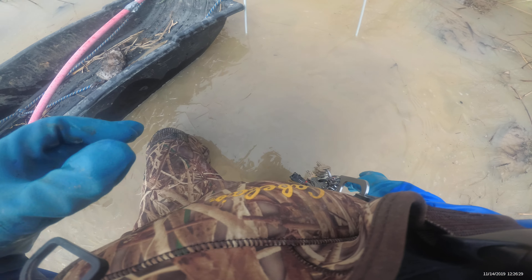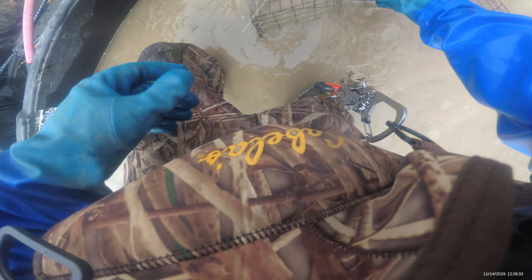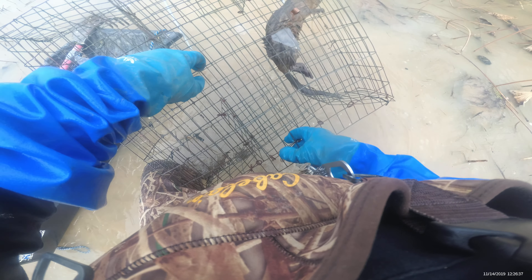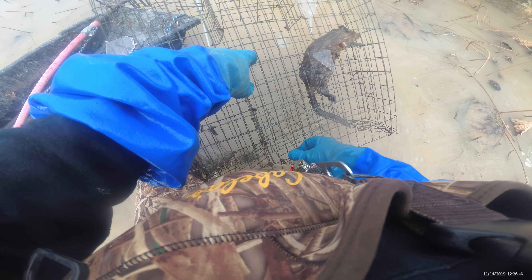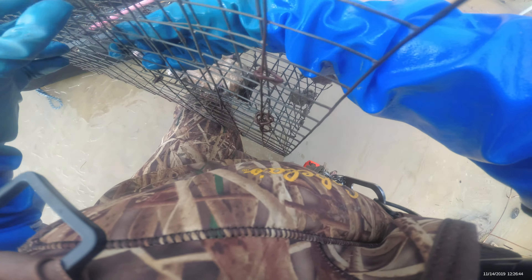I had a rat behind me and I got one of my experimental colony traps. I got a rat — lucky. This big trap is about 30 inches wide. This is kind of an experiment.